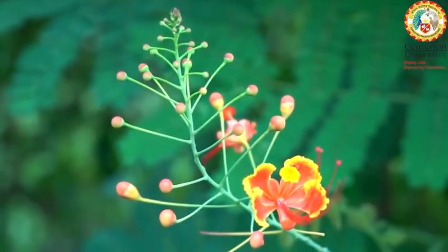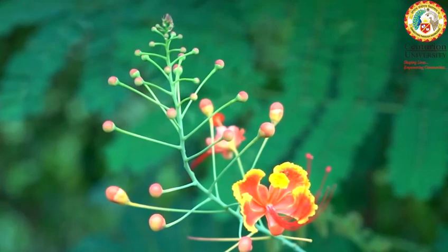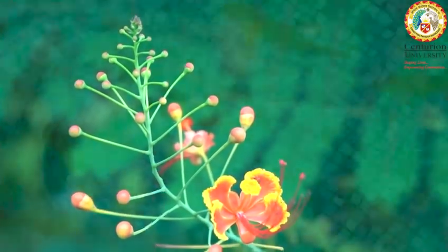Watch butterflies coming out of their tiny homes. Students learn about these colorful creatures and their life changes.